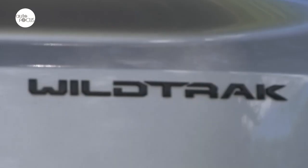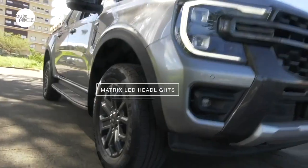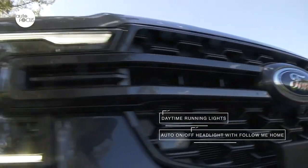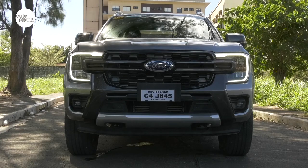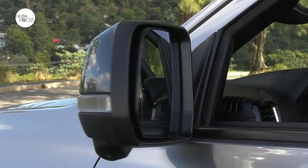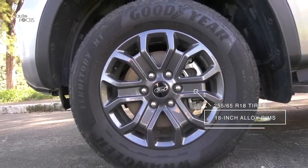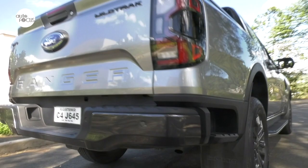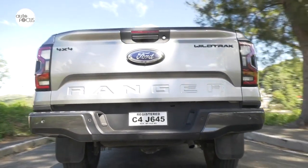The next-gen Wildtrak 4x4 features a distinctive grille and bumper design with C-clamp matrix LED headlamps and adaptive front lighting system. It also comes with daytime running lights, auto-on/off headlights with follow-me-home function, LED fog lamps, high-mounted stop lamps, puddle lamps, rain-sensing wipers, power-folding side mirrors, and 18-inch alloy wheels with 255/65R18 tires. Practical features include bed liner, rear box steps, side steps, easy-lift tailgate, dual front tow hooks, mud flaps, a sport bar, and roof rails.